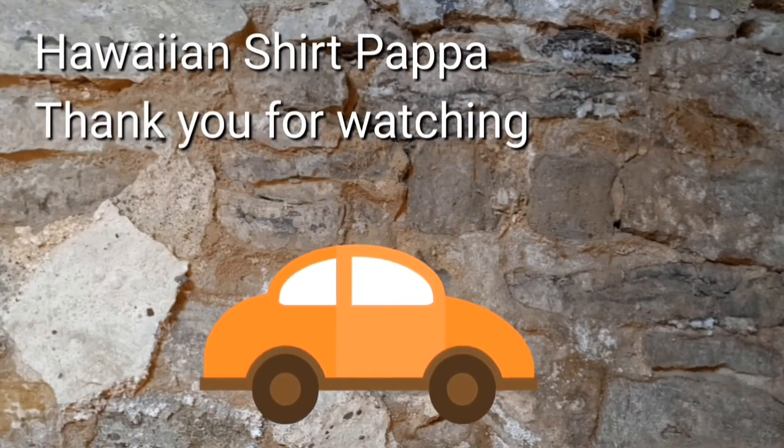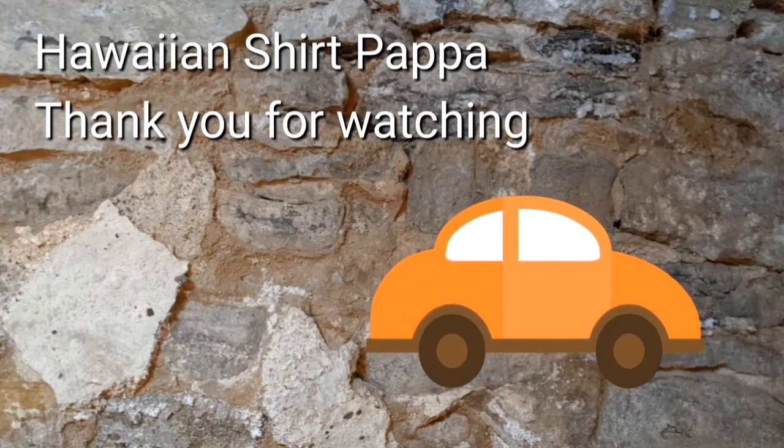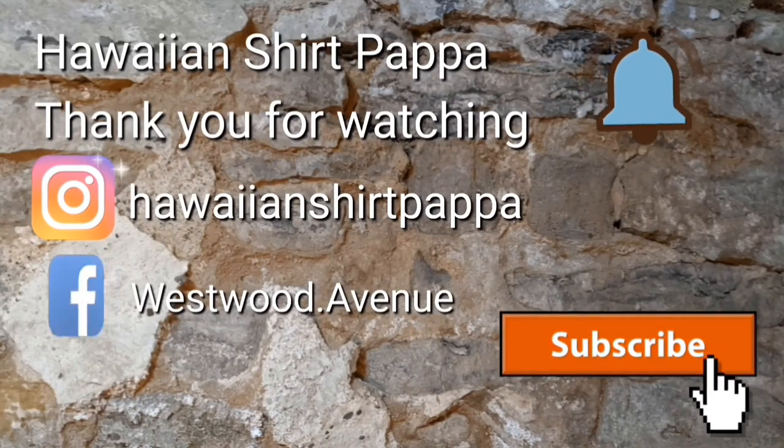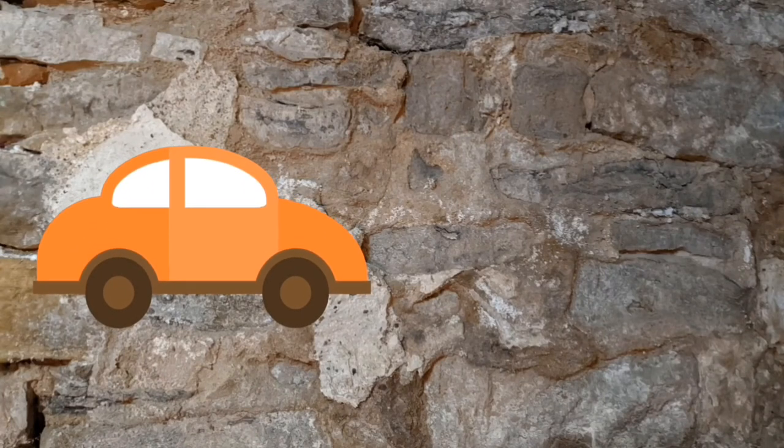Well, thanks for watching — hope you enjoyed this. We'd appreciate it if you give us a thumbs up, and maybe even mark on the bell for yourself to get notification for the next one. Thanks a lot, folks. Bye bye.